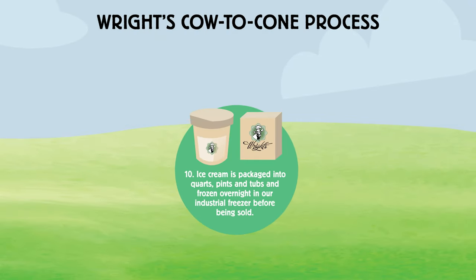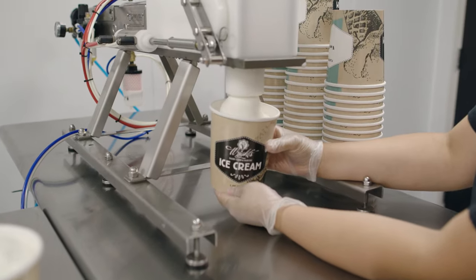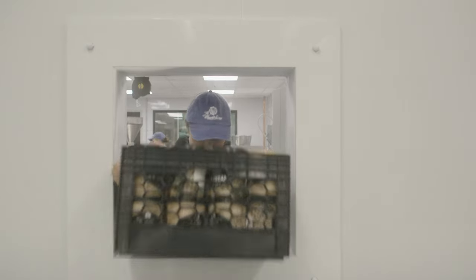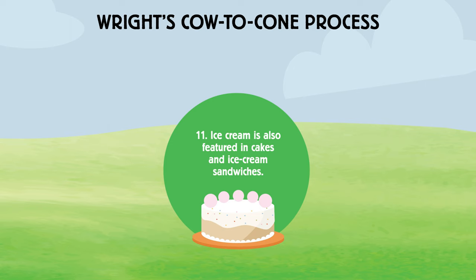Step ten in the cow to cone process is that the ice cream is packaged and then frozen overnight in an industrial freezer. Step eleven in the cow to cone process is utilizing that ice cream in ice cream cakes and ice cream sandwiches.